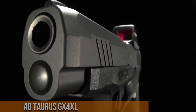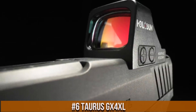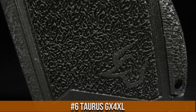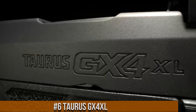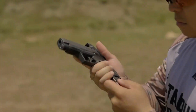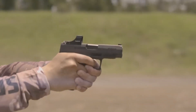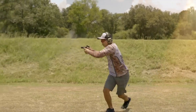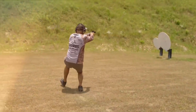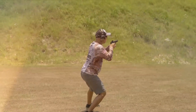Number 6: Taurus GX4 XL. The ultimate compact pistol that redefines the boundaries of size and performance. This 9mm powerhouse is designed for those who demand maximum capacity and accuracy in a compact package. With an impressive 11+1 round capacity, the GX4 XL ensures you're always ready for any situation. Its extended grip provides a comfortable and secure hold, enhancing control and reducing recoil. The GX4 XL features a precision-engineered slide and barrel, delivering exceptional accuracy shot after shot.